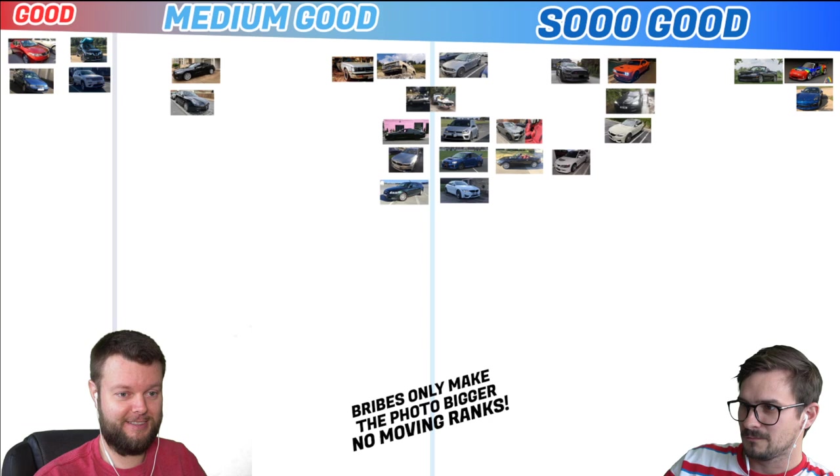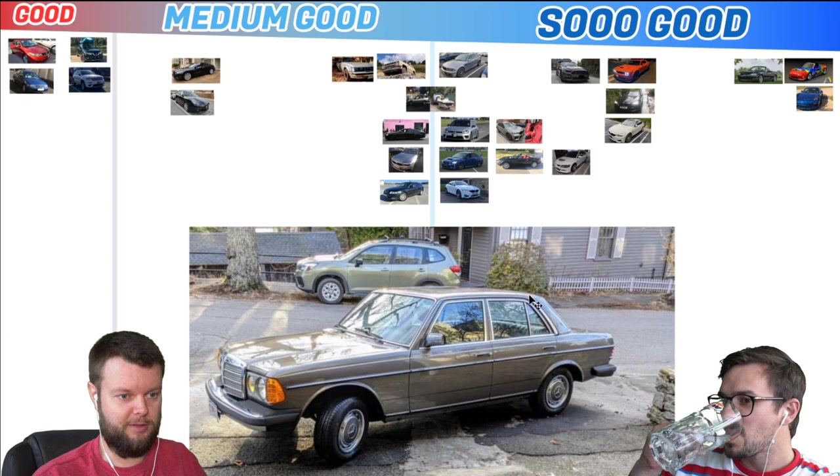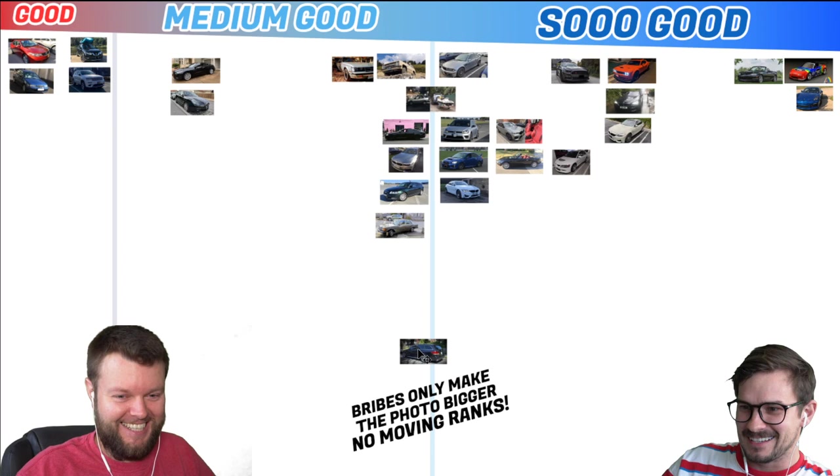Eli has an 82 Mercedes 300D. I like these, but I don't love them. It looks like it's in pretty good shape, so let's give that a pretty good medium good. Not enough to buy one. Kevin has a 2016 E63 S wagon. Straight to So Good. That's awesome. I can't believe people actually buy this car. You guys are legends, whoever buys that car.